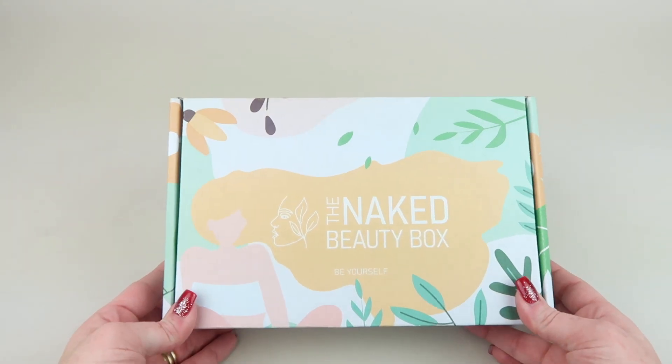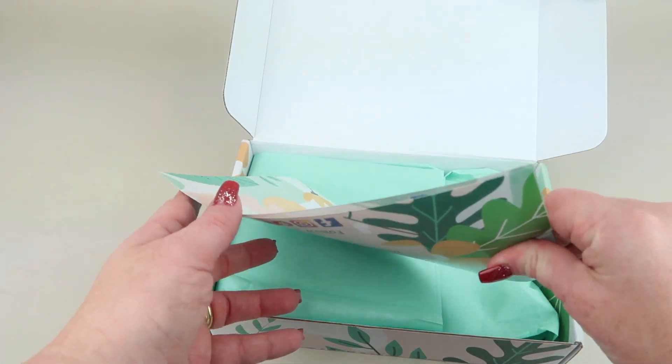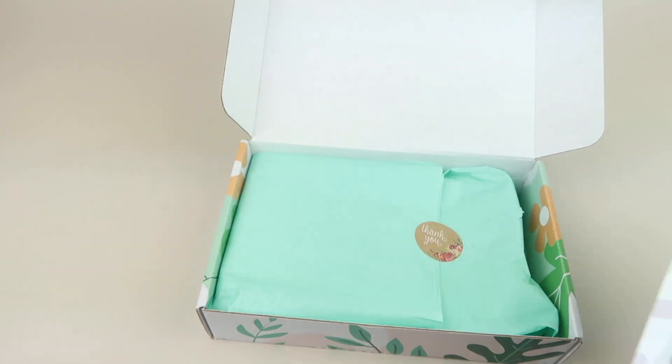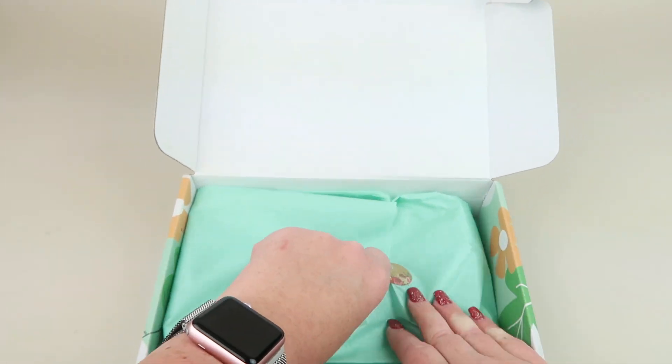This is how the box comes. You open it up, here's the information card, and it gives you a nice description of everything in the box with the retail value. I like their packaging — everything is wrapped in tissue paper sealed with a cute sticker.